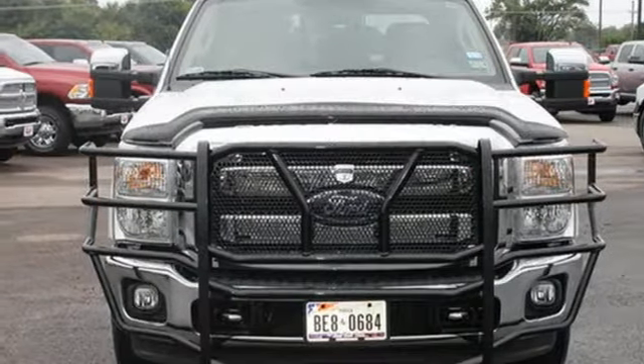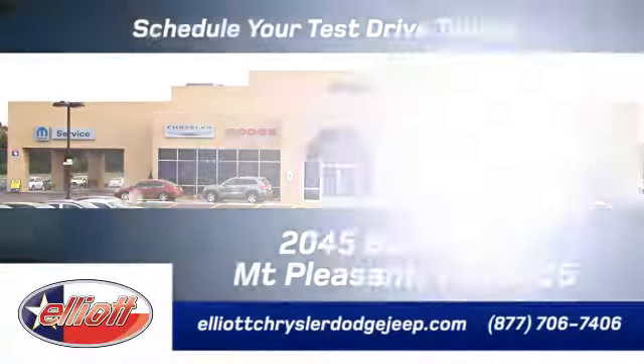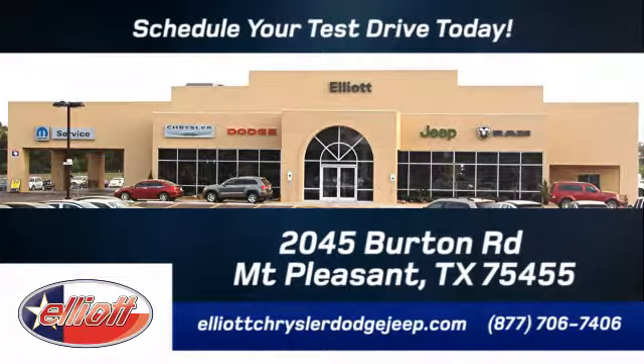Come on in today and take it for a test drive. Elliott Chrysler Dodge Jeep — schedule your test drive today. We are located just off I-30 on Burton Road in Mount Pleasant.